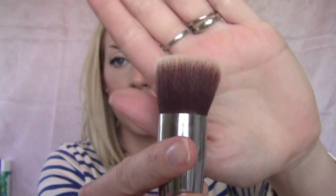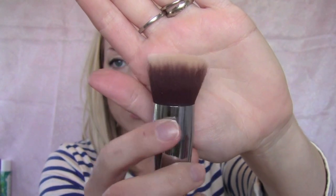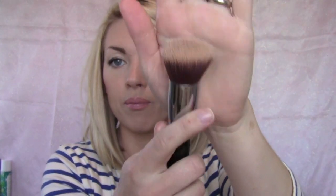For my foundation brushes, of course you guys all know this — it's the Sigma Flat Top Synthetic Kabuki F80. It's really dirty, I need to clean it. It's my favorite brush ever to apply foundation. No matter what foundation you use, whether it's cream, liquid, lightweight, or heavy, it's just amazing.